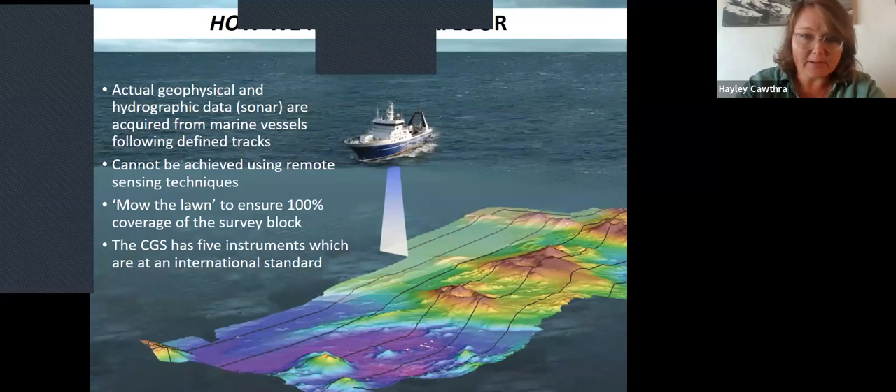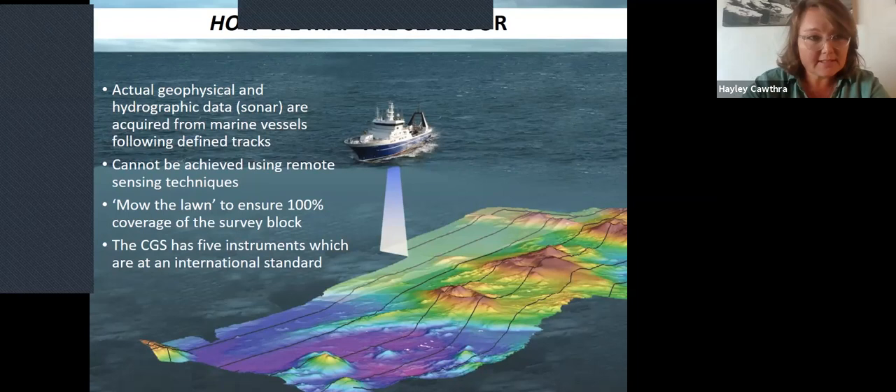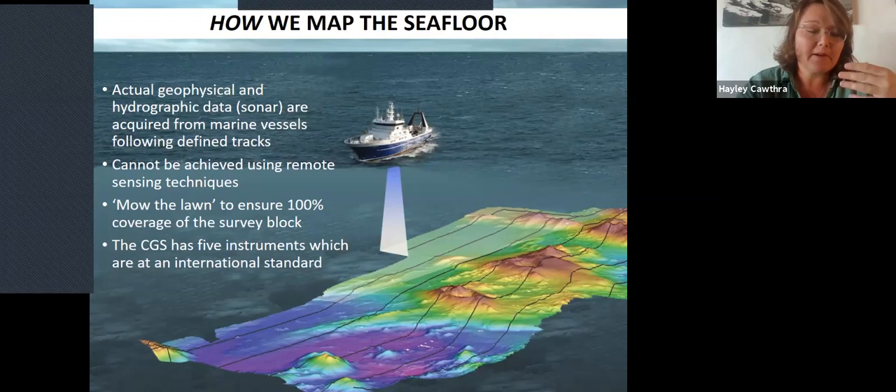Nowadays, to map the seafloor — for example at the Council for Geoscience where I work — my colleagues and I mount sensors onto ships and boats and literally steam up and down, doing what we call mowing the lawn, achieving seamless coverage of geophysical data sets. Unfortunately there's no method yet to map the seafloor using remote sensing because electromagnetic waves become highly attenuated through seawater. So we still have to mount instruments on vessels, calibrate them, interface them, and steam up and down.